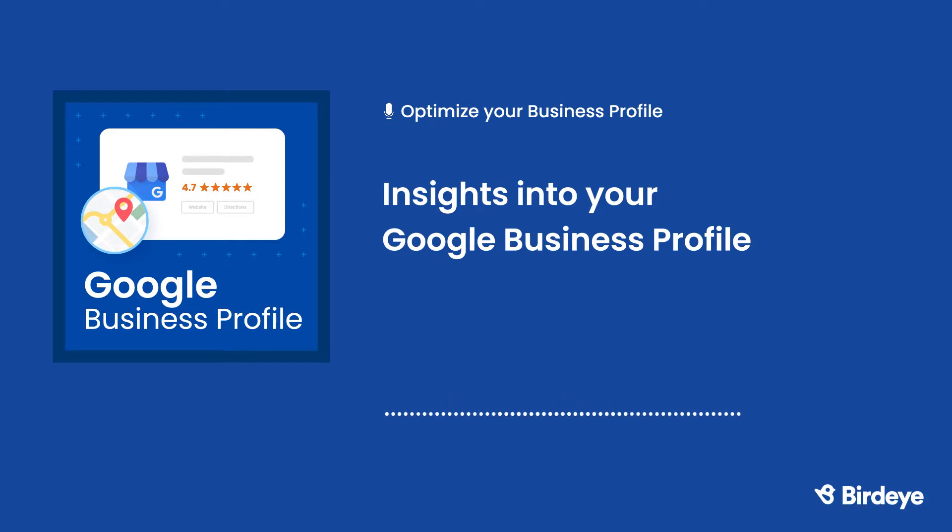Customer Actions shows the most common actions that customers take on your listing, like visiting your website, requesting directions, or calling you. Direction Requests shows what zip codes direction requests are coming from, allowing you to target your advertising accordingly.